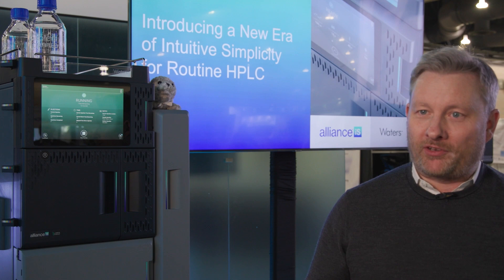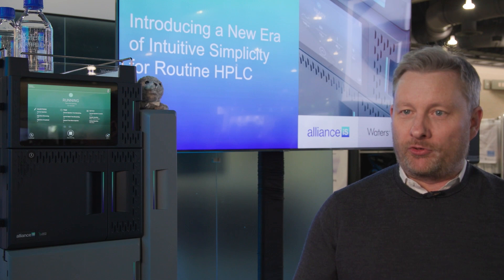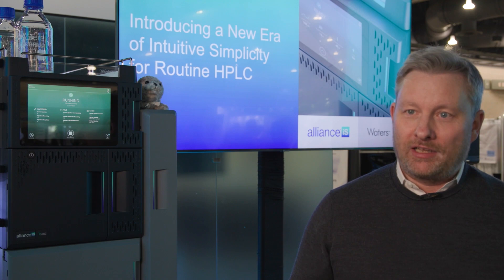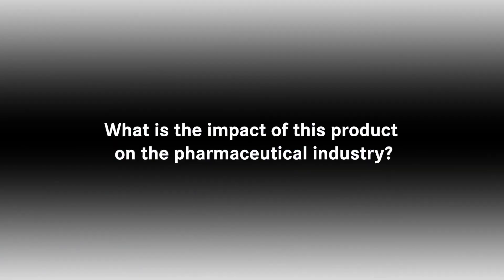What would we expect to be the consequences of reducing error? There are some immediate real-time things we expect labs to see: the number of quality incidents should reduce, the amount of time spent investigating quality incidents should reduce, and their ability to get results out in a timely manner will increase. That's the biggest impact we see coming from this technology.